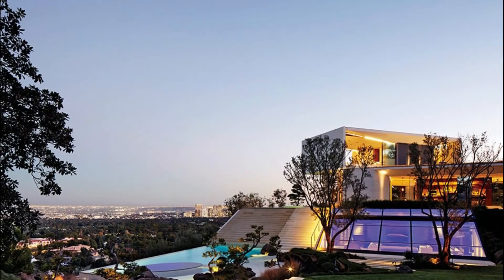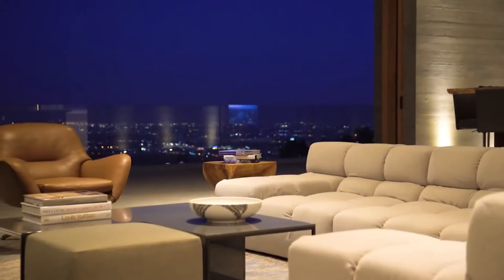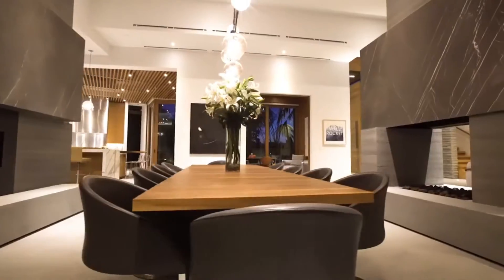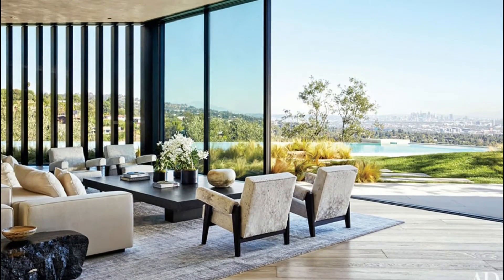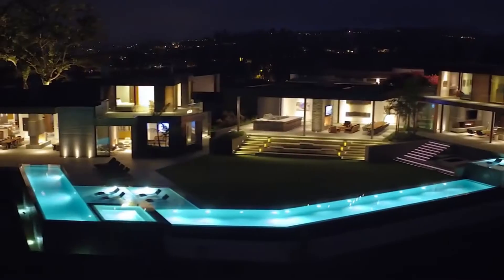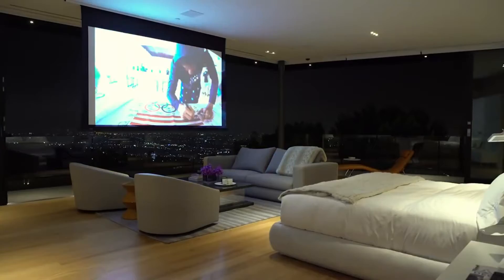Miami architect Chad Oppenheim came up with the original concept for the 30,000-square-foot, three-story dwelling, modeling its sculptural massing of rectilinear forms and astonishing cantilevers after an unrealized proposal he had for a group of Caribbean villas. 'I wanted the house to have a feel of a resort,' recalls Bay, who is based in Miami but uses the home for parties and relaxation during trips to LA. 'I looked at the first sketch Chad showed me and said, that's the house I want.'